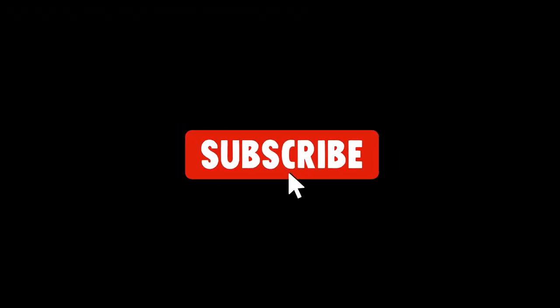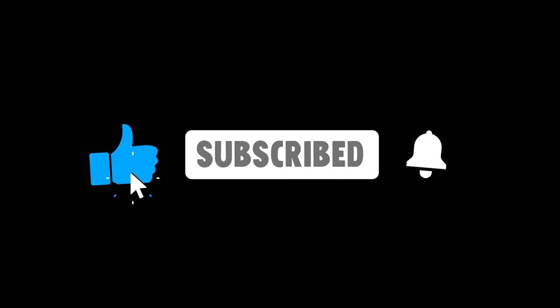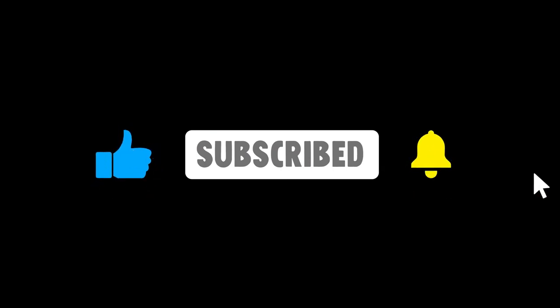But before I get into it, if you enjoy this review, make sure to like the video, and if you want to see more reviews like this in the future, press the subscribe button — thanks.